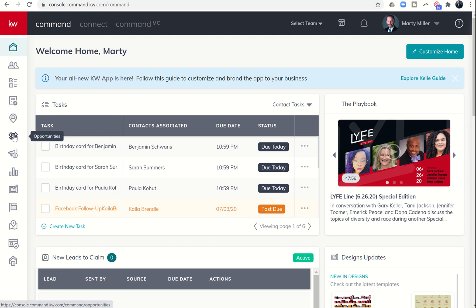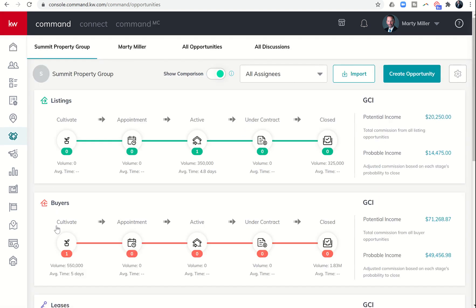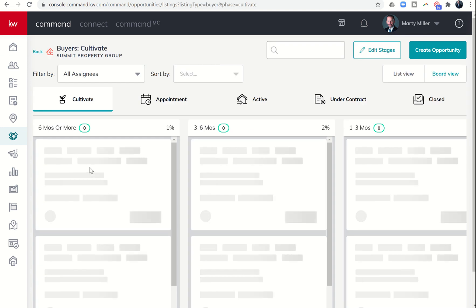We're going to continue by clicking on our opportunities submenu or applet, the sixth one down on the left-hand side. We'll dive back into that buyer opportunity within Cultivates and click on the opportunity to get to our documents tab.